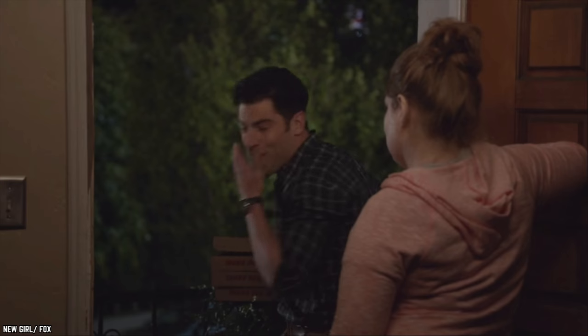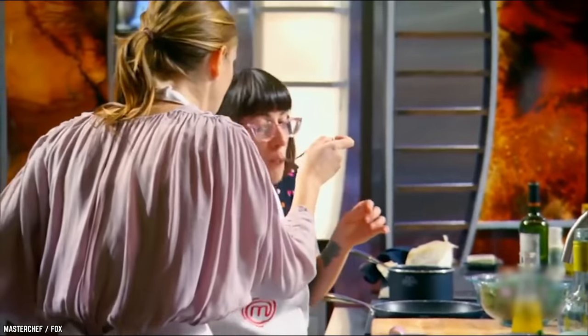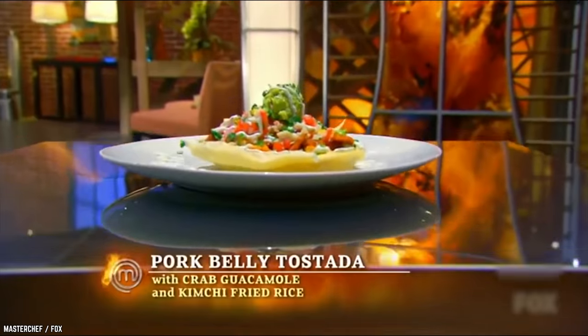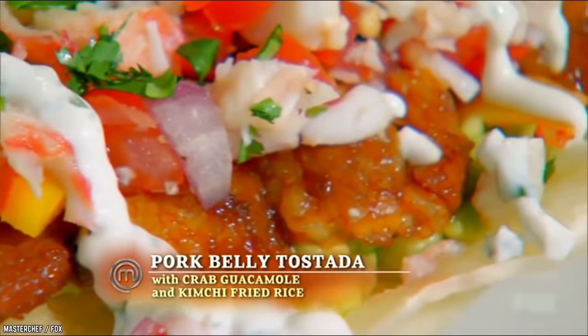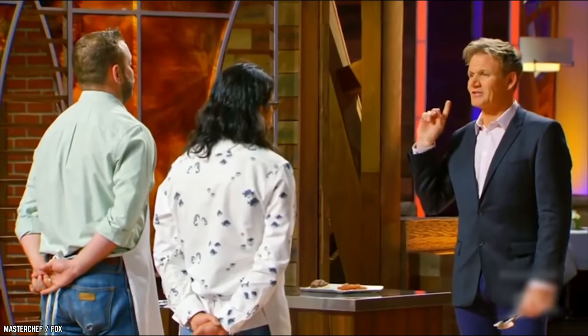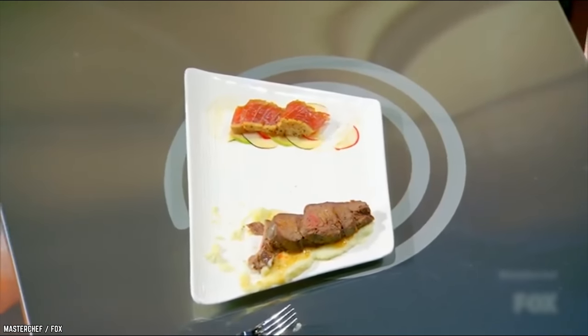Greasy Spring Rolls. The team challenge was one most home chefs feared, with each pair having to cook a surf and turf dish in just an hour. Aran and Leslie made pork belly tostada with crab guacamole and kimchi fried rice — the judges loved their dish. Dan and Cutter's plate, however, didn't look very appetizing. Chef Gordon was appalled. They had made seared venison loin with seared ahi tuna — it didn't look good, and Chef Gordon thought it was the worst dish in the competition so far.